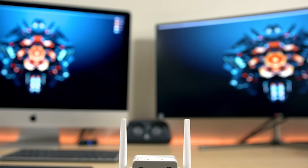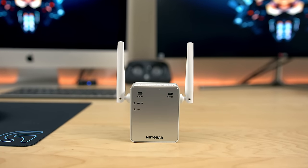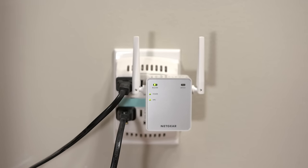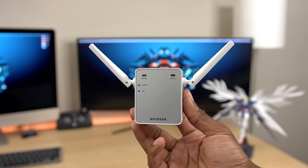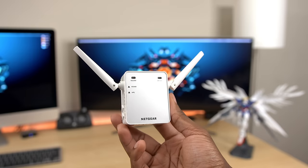Last but not least, we have the Netgear N300 Wi-Fi extender, and this does exactly what the name implies. By plugging this into a power outlet somewhere in the middle of where your current router is and where you want to receive signal, you'll be able to extend your Wi-Fi. What this little device does is lock onto the Wi-Fi signal you're looking to extend and creates a new extended network.